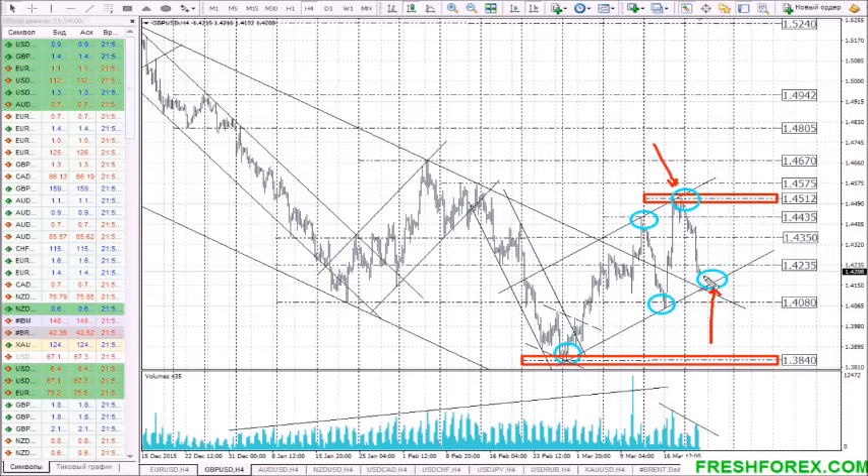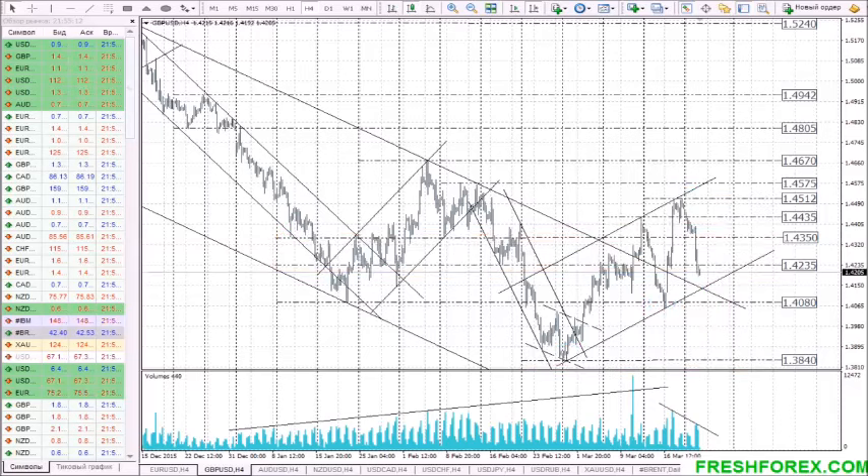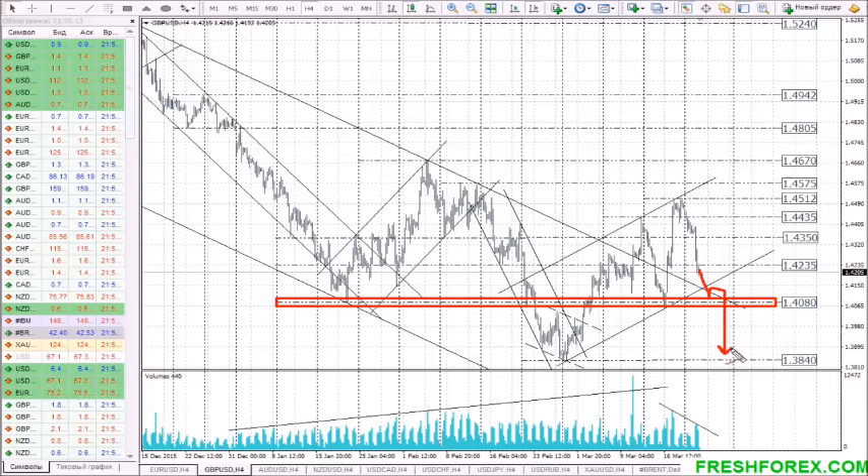In the coming trading session, the price can test the bottom edge of the channel with consolidation and an upward bounce after that, followed by a breakthrough of 1.4235. In this case, we expect the middle-term uptrend to continue right to the marks 1.4350, 1.4435, and the high of the last week at 1.4510. As for the alternative option, only a breakout and consolidation of the price below the support level 1.4080 will finally enable a reversal of the middle-term uptrend from 1.3840. The potential target for decline is the retest of that level.